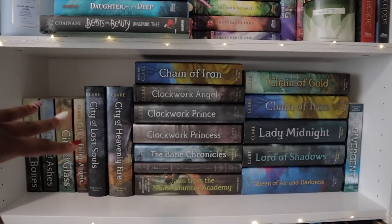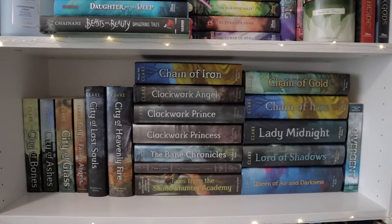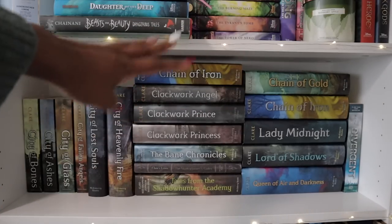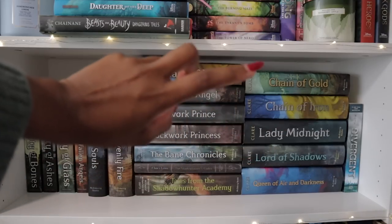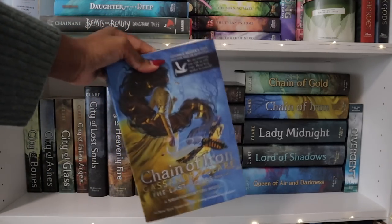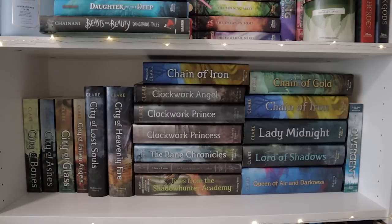Next we have my Cassandra Clare shelf plus Divergent. I don't know why Divergent is there but it's just there — that's my favorite of the Divergent series. I only like the first one; the second and third were utter trash. I really did enjoy Divergent though. These are all my Cassandra Clare books: the Mortal Instruments series, the Infernal Devices, all the short story collections, the Dark Artifices series, and The Last Hours. I still have an ARC of Chain of Iron, which was the best moment in my life — finally cool enough to get an ARC of one of her books. I love the Mortal Instruments and Infernal Devices more than the newer ones.